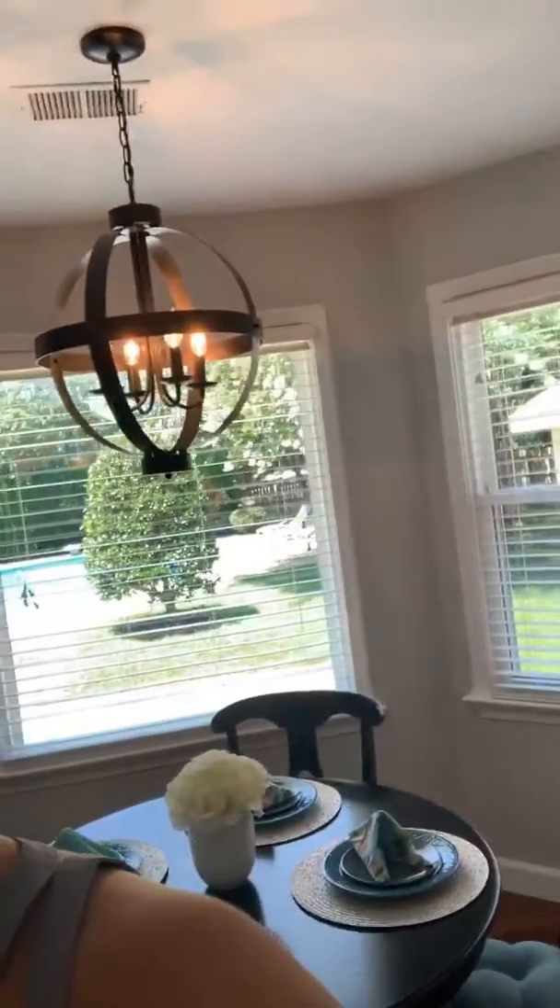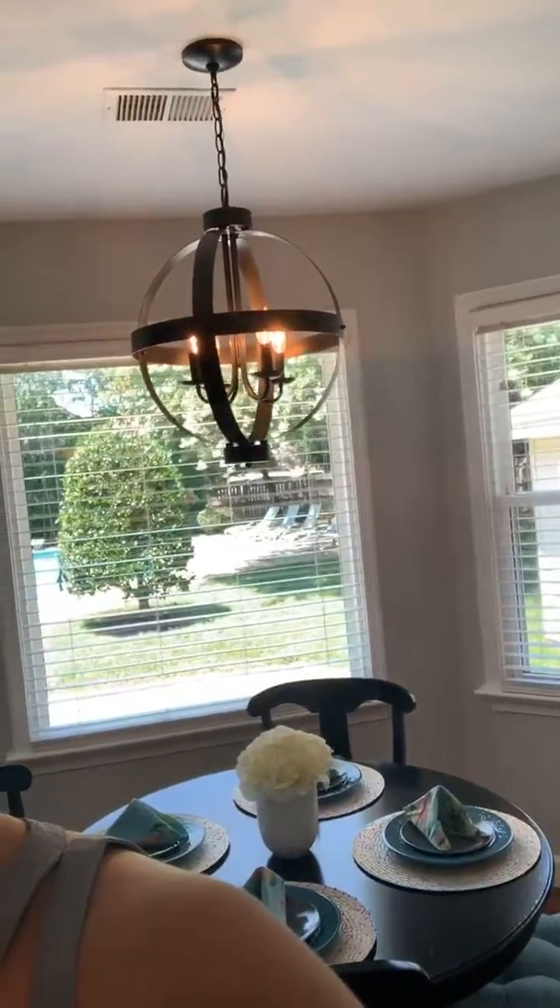This is a five bedroom, three full bathroom, over 3,100 square feet, huge home. So what I'm going to do is give you guys a tour real quick. I'm going to do the backyard, which is like an oasis, and then I'm going to do the downstairs. So let's begin.